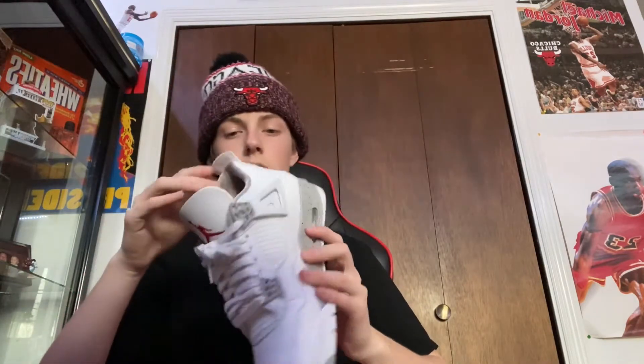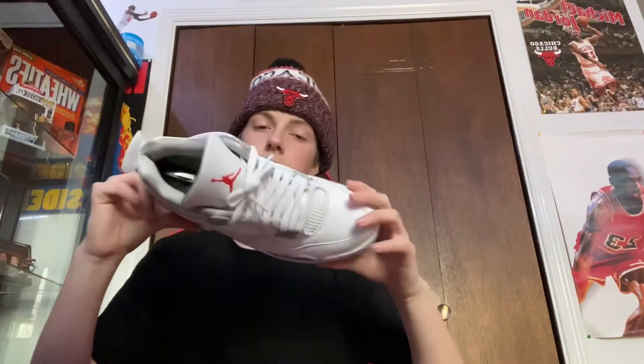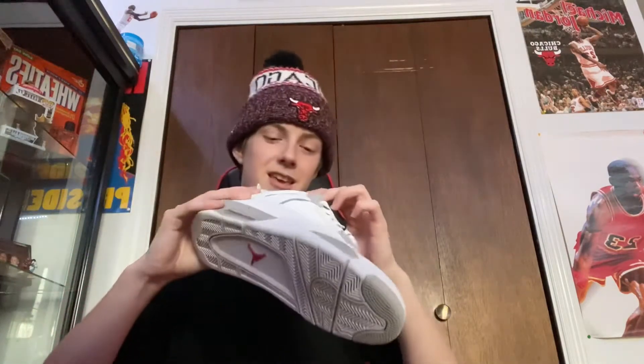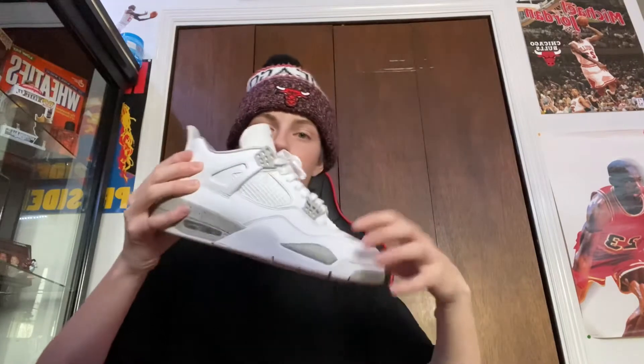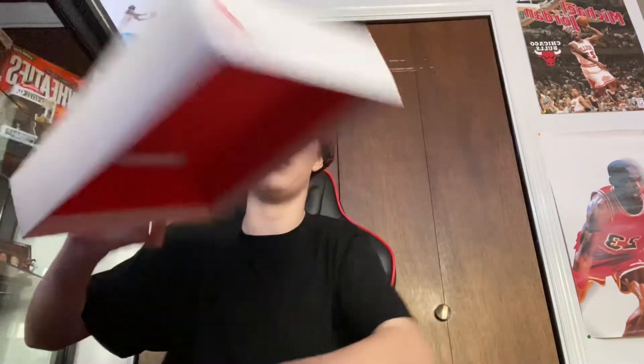These are the White Oreo 4s. I got these at a local place here called Grails in the mall. Usually their prices are kind of steep, but I got these for a good deal — $250 — and they were worn like once, but you couldn't even tell. There was some orange neon stuff on them which I got off with acetone. Now they're basically brand new. They're like $450 now, I think.